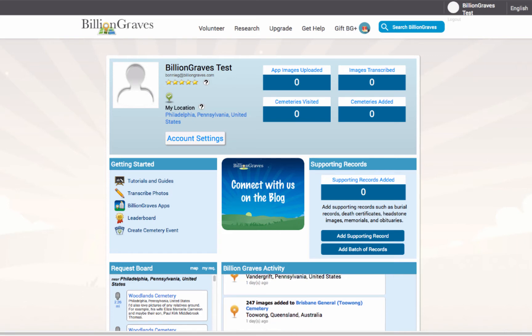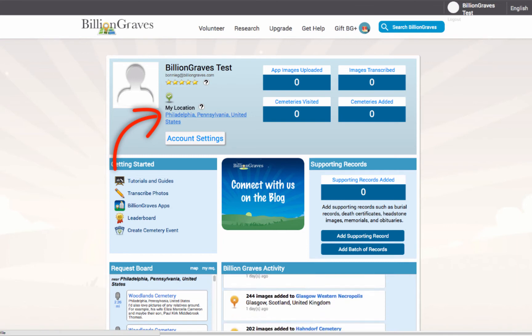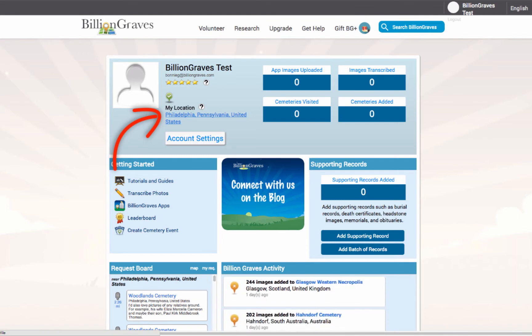In the top card, next to your profile picture, you will see My Location along with the city, state, and country. If the location is not correct, don't worry, it's very easy to update. First, click on the city — in this case, click on Philadelphia, Pennsylvania, United States.